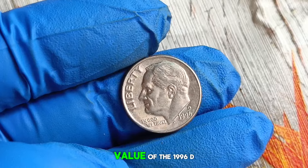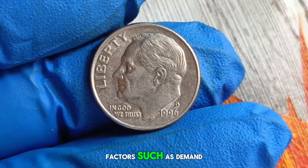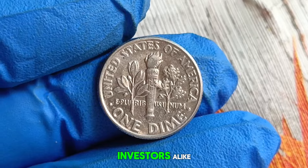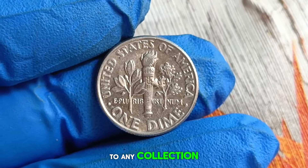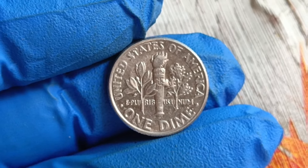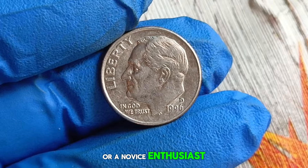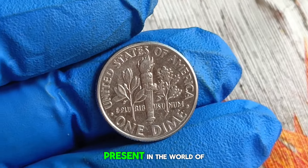In today's coin market, the value of the 1996 D Roosevelt dime in uncirculated condition has seen steady appreciation. Factors such as demand, rarity, and overall condition influence its market value. As of today, it typically ranges from $300,000 depending on factors such as grade, eye appeal, and market demand. Whether you're a seasoned collector or a novice enthusiast, the 1996 D Roosevelt dime in uncirculated condition represents a timeless treasure, bridging the past with the present in the world of numismatics.